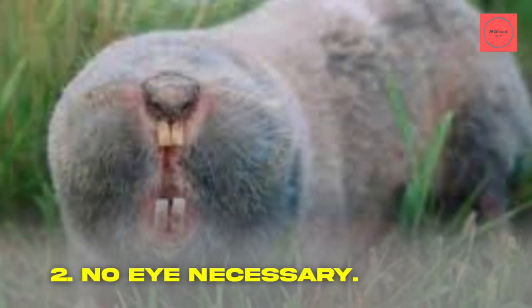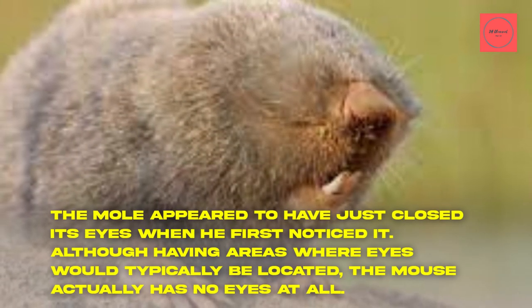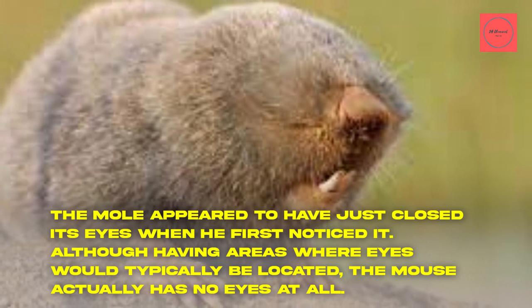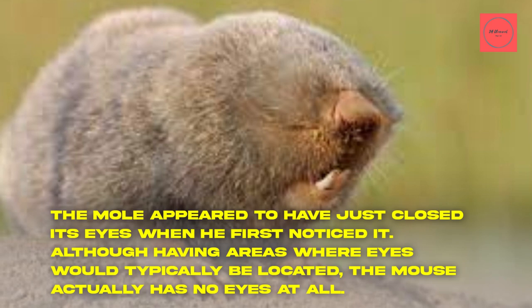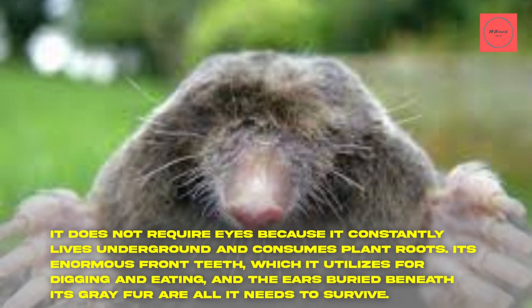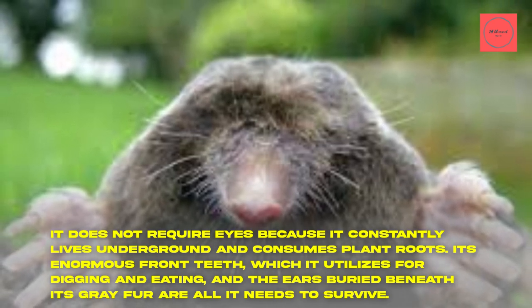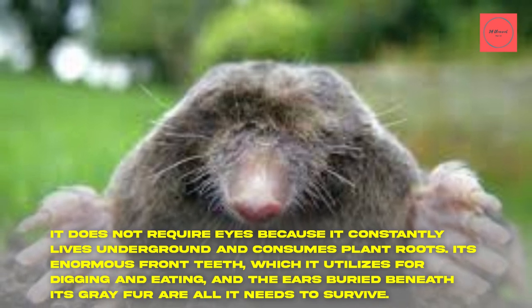Fact 2: No Eyes Necessary. The mole appeared to have just closed its eyes when first noticed. Although having areas where eyes would typically be located, the animal actually has no eyes at all. It does not require eyes because it constantly lives underground and consumes plant roots. Its enormous front teeth, which it utilizes for digging and eating, and ears buried beneath its fur are all it needs to survive.